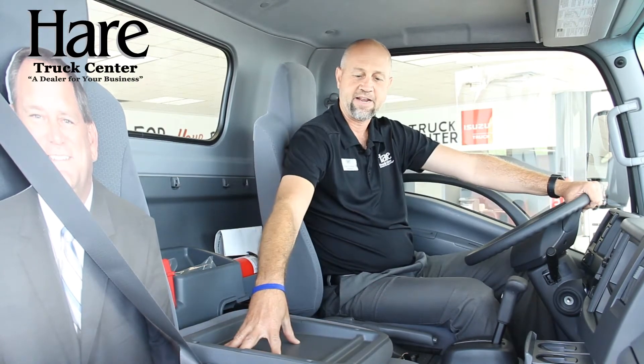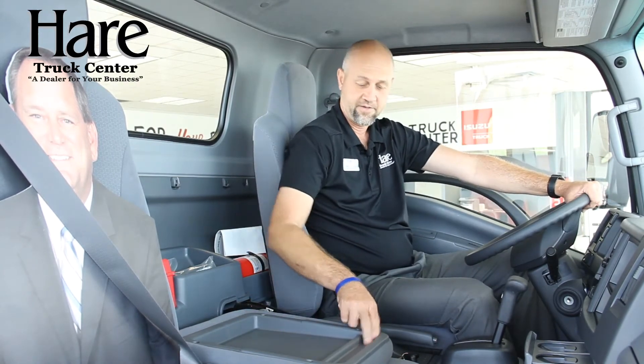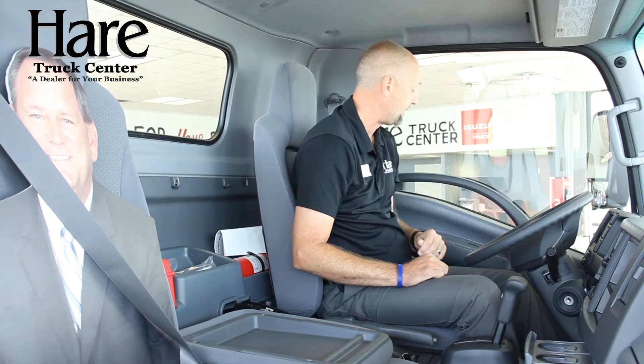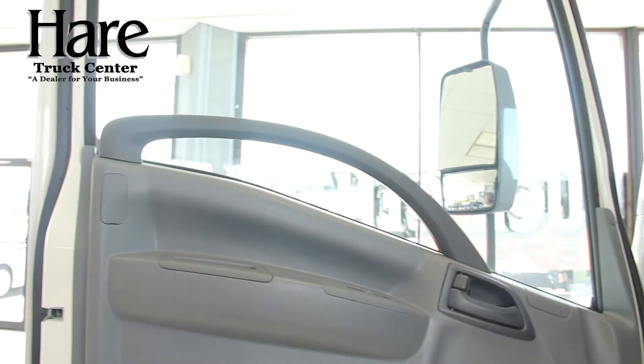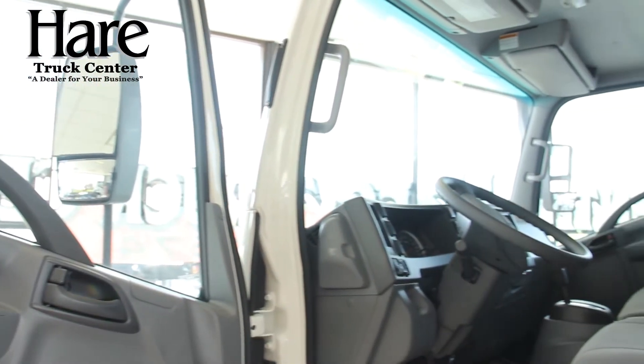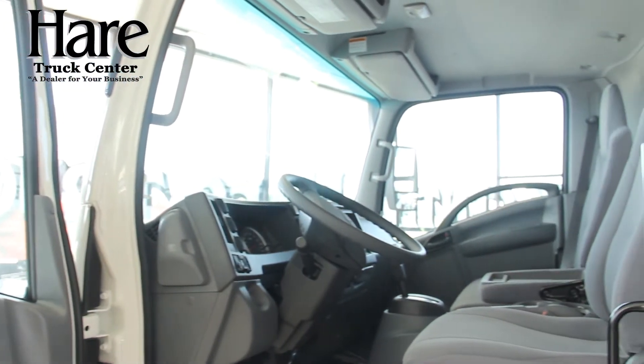You have a nice desk area here complete with a pencil tray. Don't forget the big gulp cup holders here for those stops at 7-Eleven. I'm going to start on this side of the cab and work my way around and show you some of the nice options we have. Power windows, door locks, and cruise control are standard on all of our Isuzus.